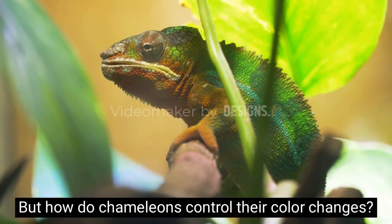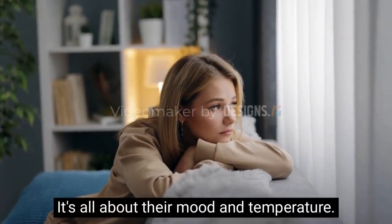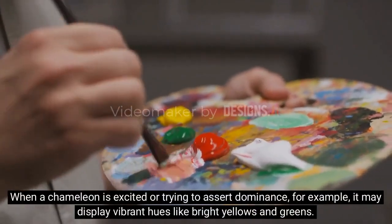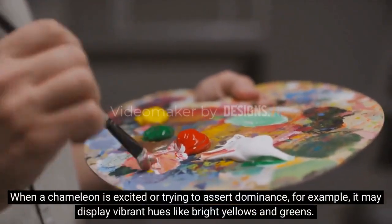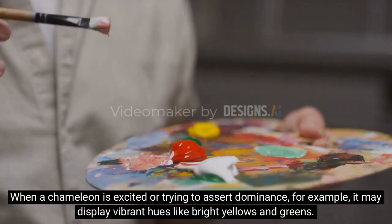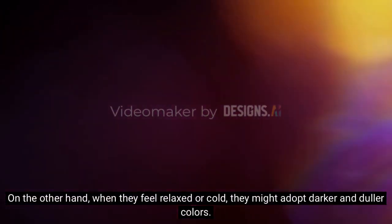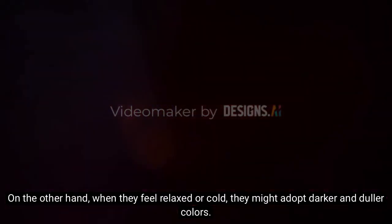But how do chameleons control their color changes? It's all about their mood and temperature. When a chameleon is excited or trying to assert dominance, for example, it may display vibrant hues like bright yellows and greens. On the other hand, when they feel relaxed or cold, they might adopt darker and duller colors.